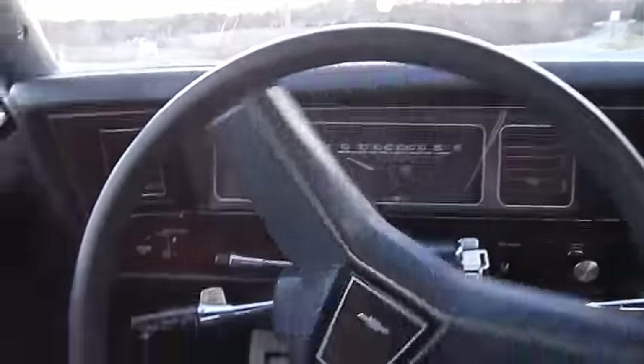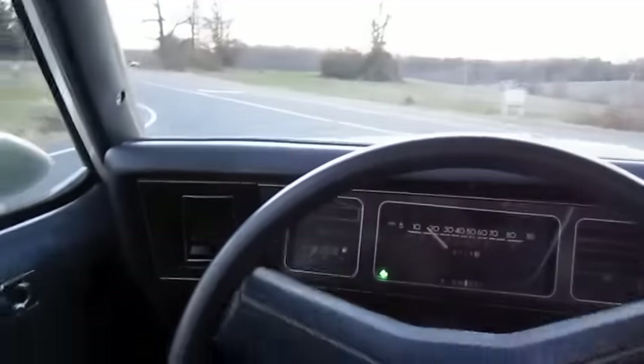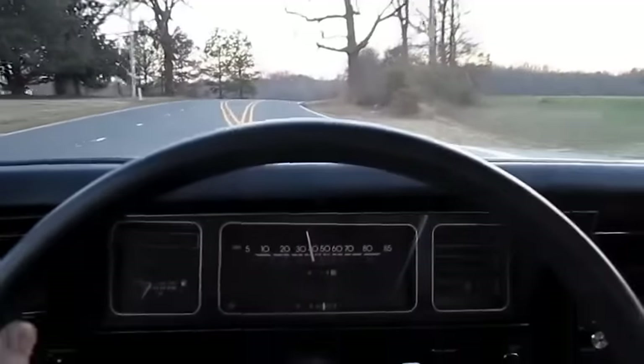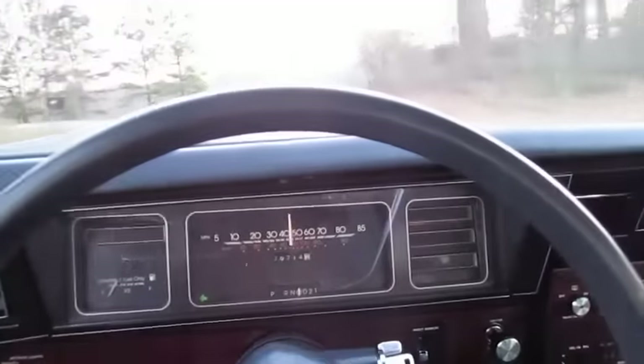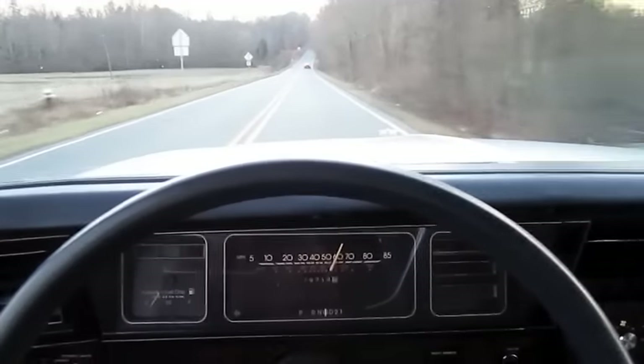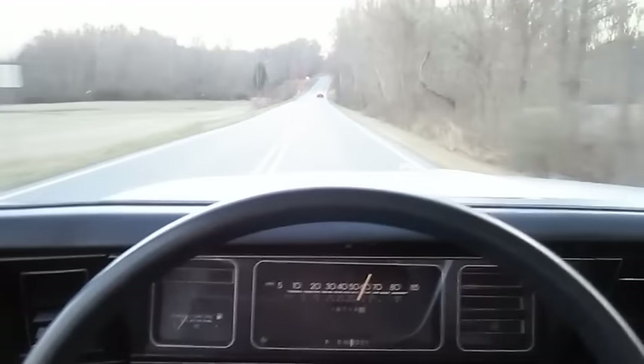Let's see if we can get a little bit of an acceleration pass. Make sure the coast is clear. Definitely not bad.